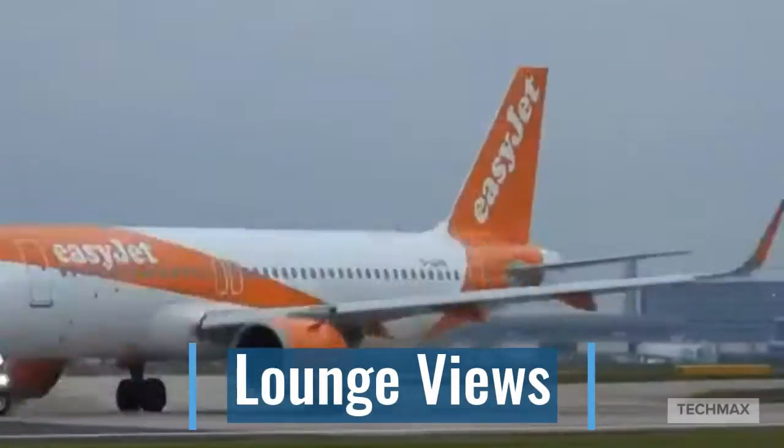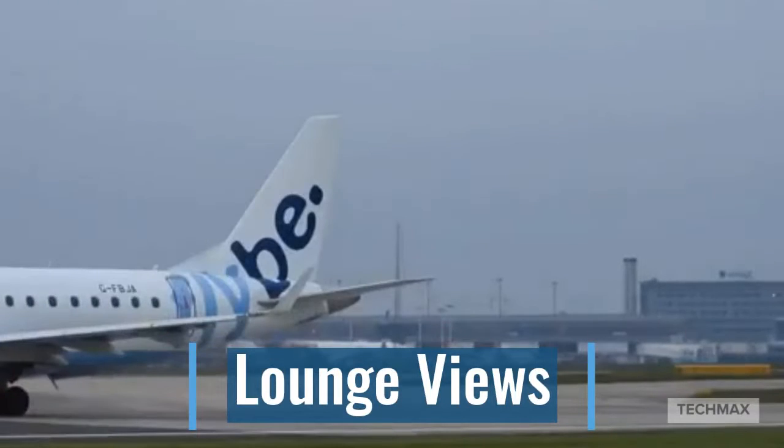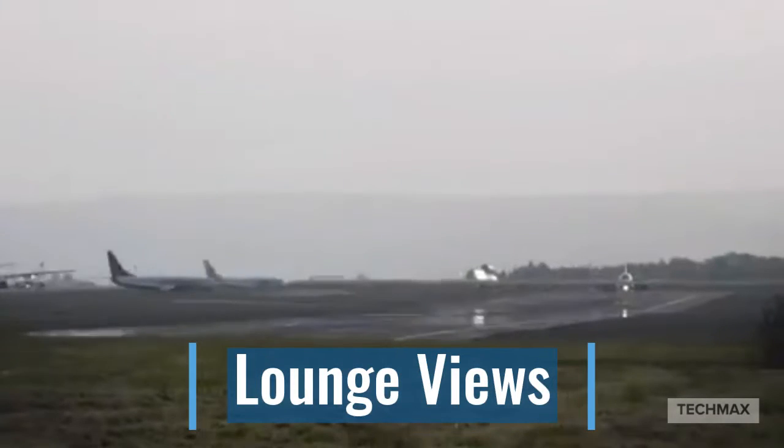This is the lounge view of the aircraft today. We have different domestic aircraft: Jetstar, Virgin Australia, and more.